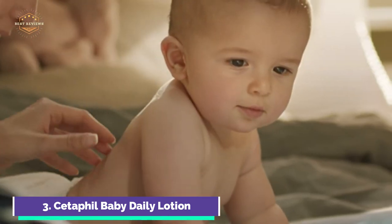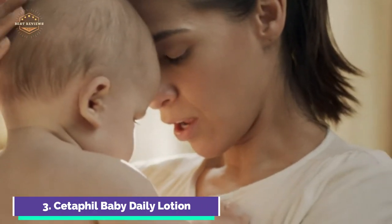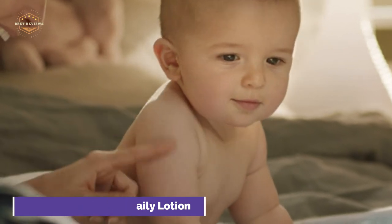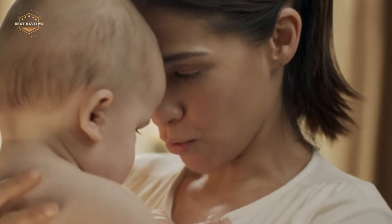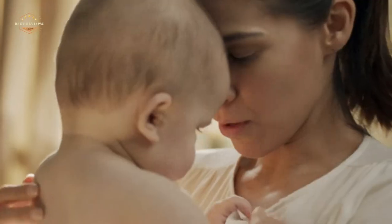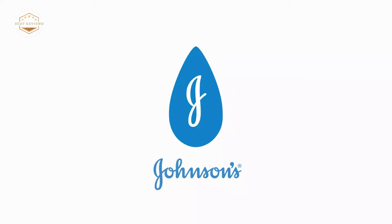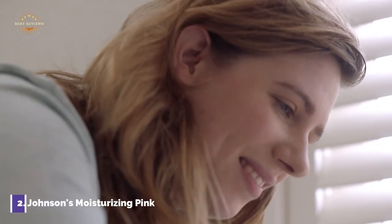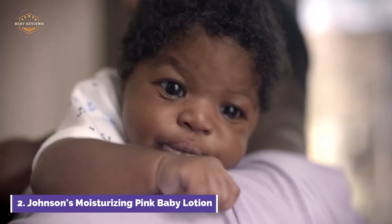Cetaphil Baby Daily Lotion is free of parabens, colorants, and mineral oils. Parents and dermatologists trust Cetaphil Baby's hypoallergenic formulas to softly cleanse, nourish, and moisturize even the most sensitive skin. Dermatologists have tested Cetaphil Baby to ensure that baby's skin is healthy and ready for loving care. Number 2 in our list: Johnson's Moisturizing Pink Baby Lotion, which contains 27.1 ounces and provides 24-hour dry skin relief.